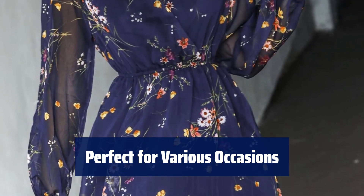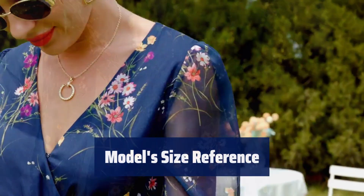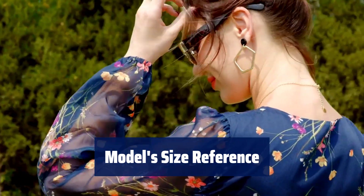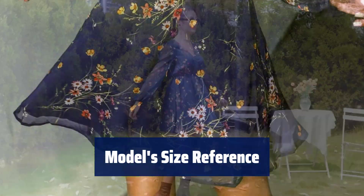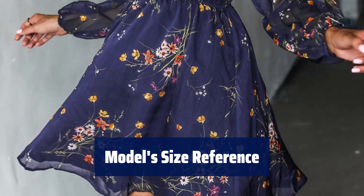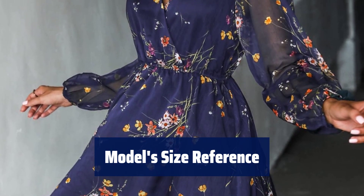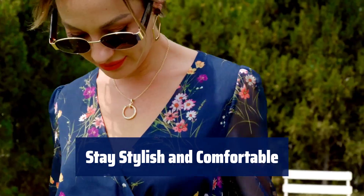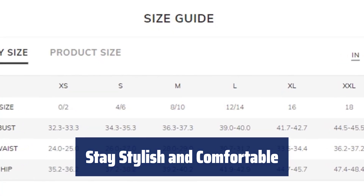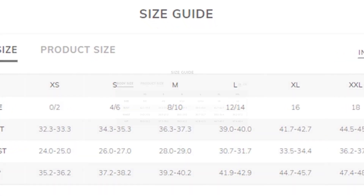Pair it with a jacket or coat for daily wear in spring and summer. The model is wearing a size S with height 5'3", bust 33.5 inches, waist 23.5 inches, and hips 35 inches. Make sure to check our detailed size description before making a purchase. Look stylish and feel comfortable in this chiffon mini dress — its flattering silhouette and trendy design make it a wardrobe essential for every fashion-forward woman.